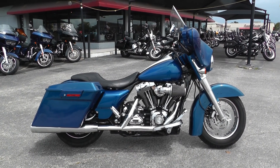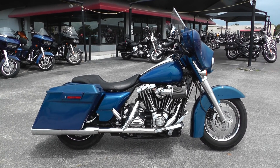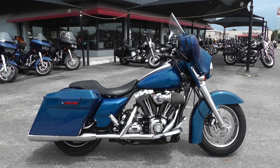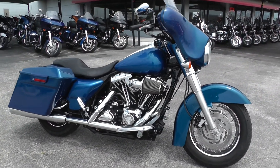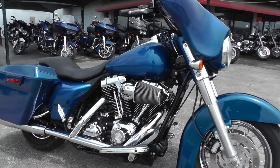Hey guys, Nick here with American Motorcycle Trading Company in Arlington, Texas. Got another bargain bike special with me today. This is a 2007 Harley Davidson Street Glide. We keep our bargain bikes in a separate area from our frontline bikes, sell them as-is and make good deals on them so we can pass the savings on to you.